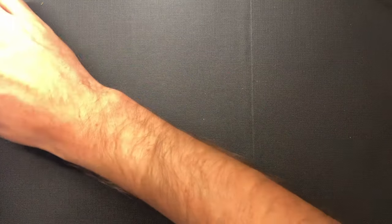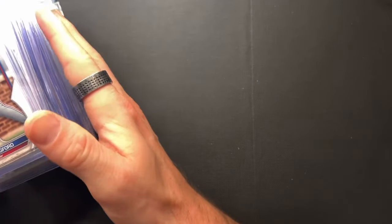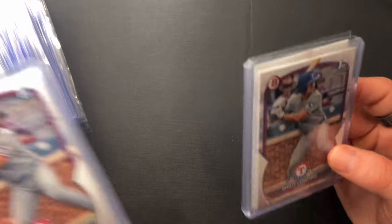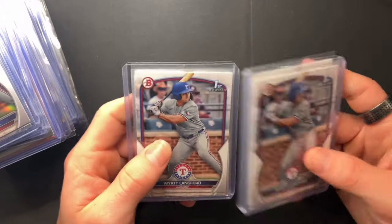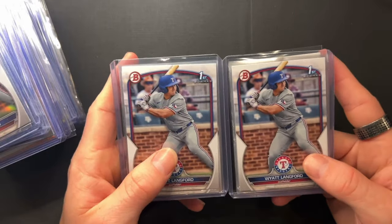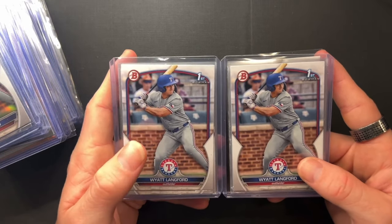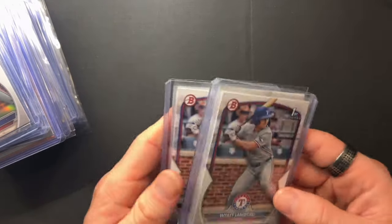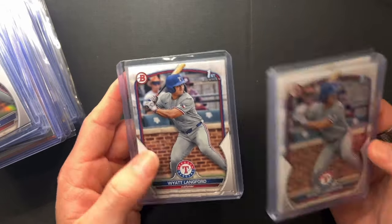Now we're getting into the heavy hitters — some of the more en fuego players. This is a lot of Wyatt Langford Bowman Draft cards. I don't like to call them 'Bowman Paper' like everybody else — I think that's demeaning of the brand. They called it Bowman for the longest time, until a bunch of flipper fools decided to call it Bowman Paper and apparently that stuck. This is Wyatt Langford's Bowman rookie card.